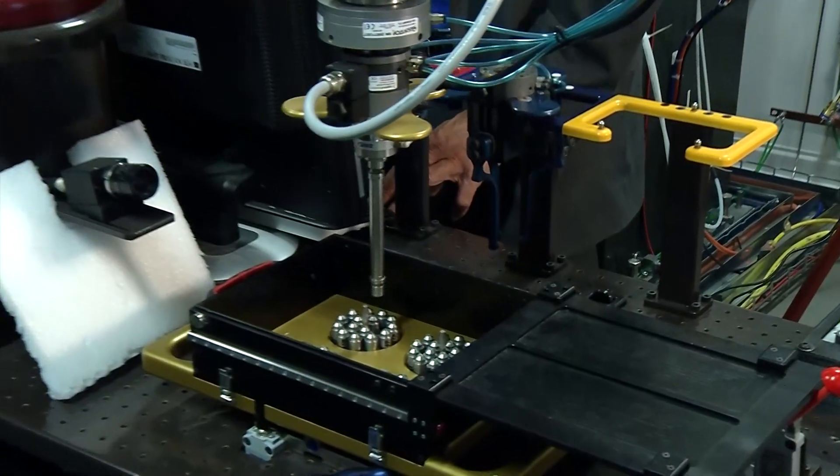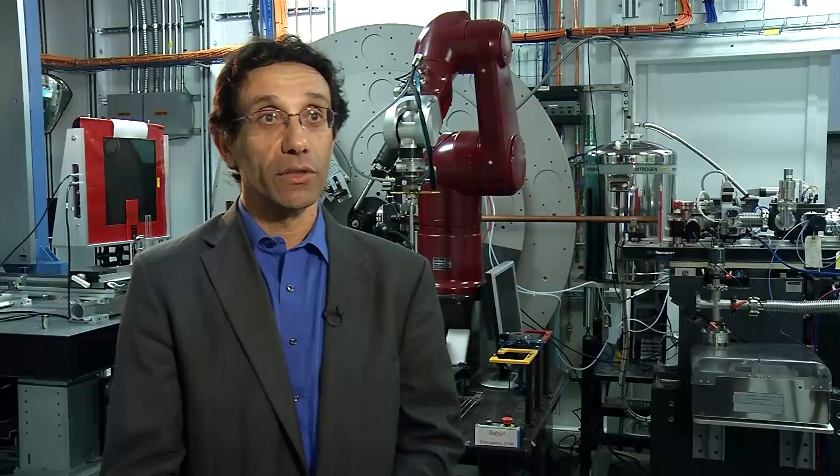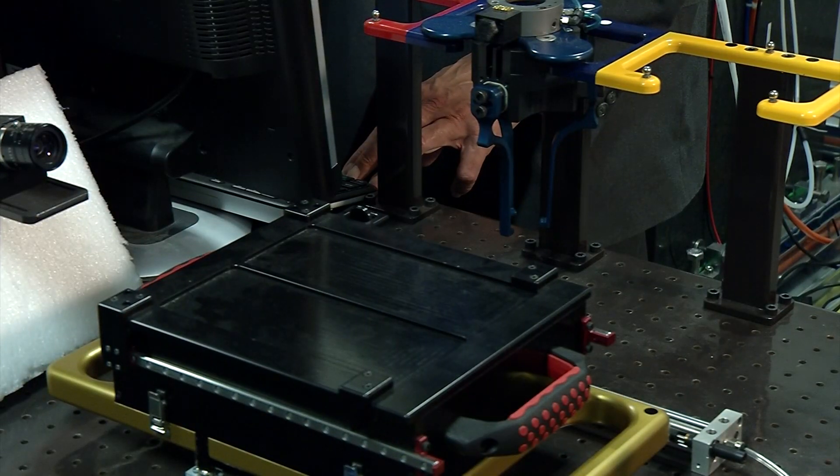We can look at the materials in a variety of different conditions: at low temperatures, high temperatures, varying pressure, and with different gas environments. We use this very intense x-ray beam to look at the transformation of the material as a function of time, depending on those external conditions.